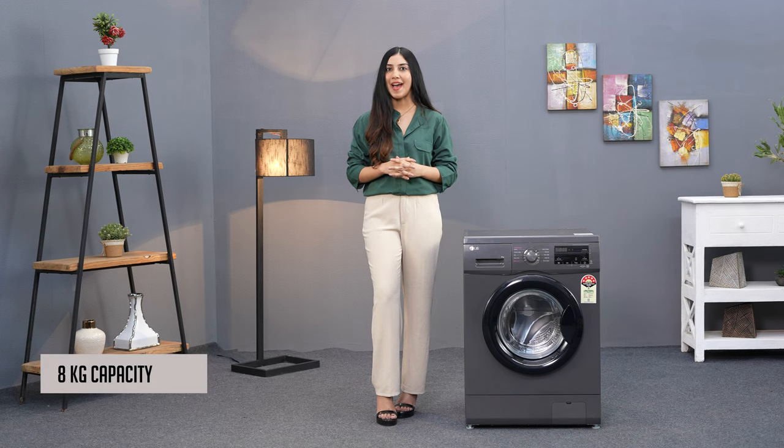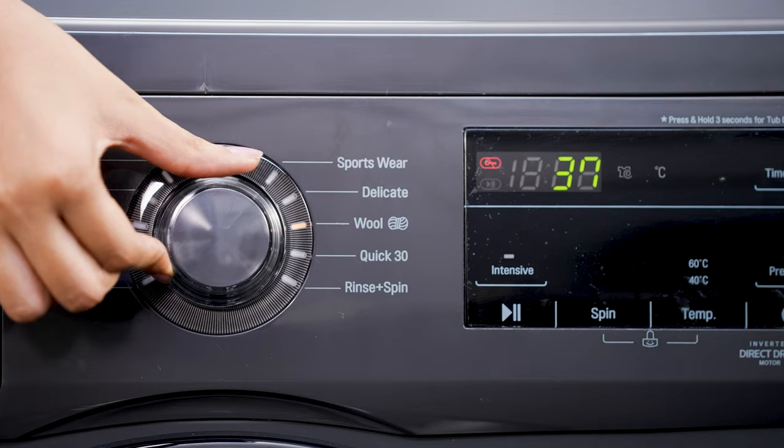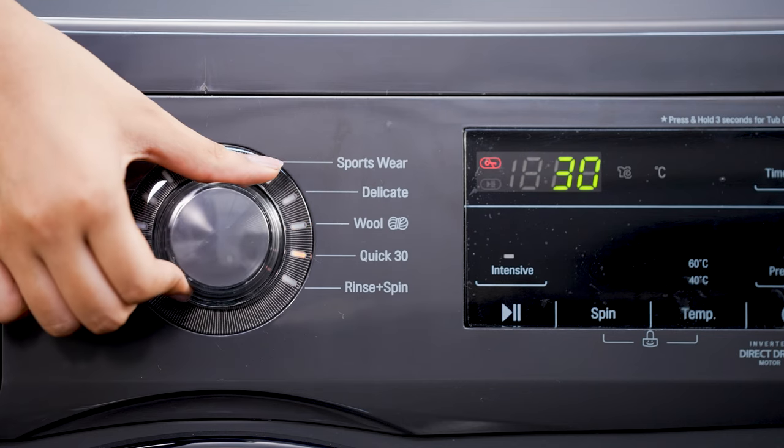With an 8KG drum capacity, it's perfect for mid to large families. It's a fully automatic machine, which means all you need to do is load your clothes, choose your preferred settings, and let the machine take care of the rest.